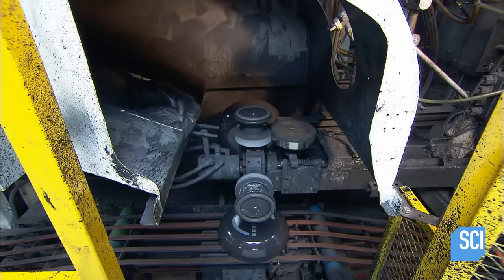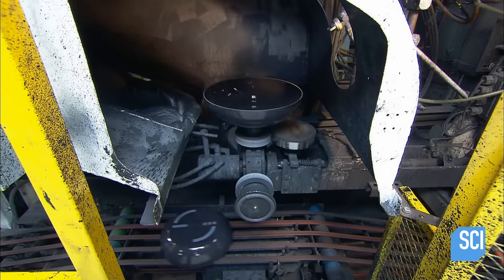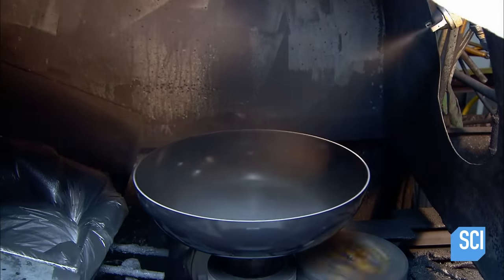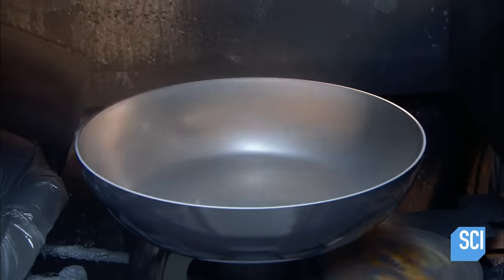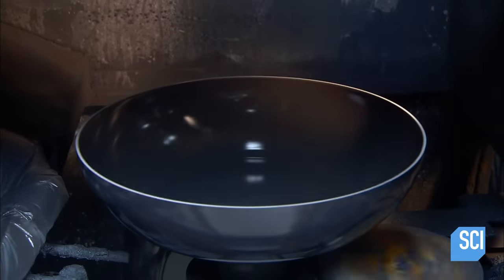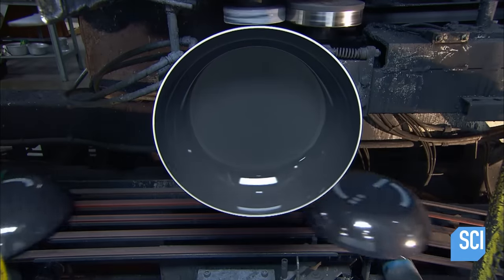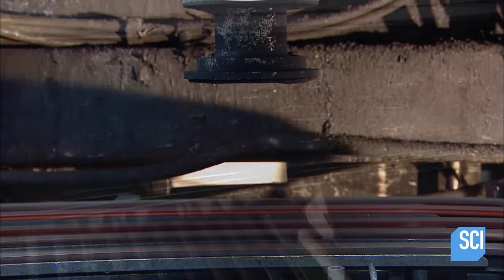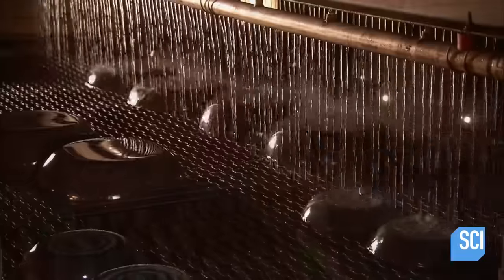A suctioning device picks up the pan and turns it around for the inside coatings. A sprayer applies a special primer that will make the nonstick coating adhere to the pan, then applies the nonstick coating itself. The pans receive two layers of this nonstick synthetic substance. The suctioning device releases the pan and it lands upside down. The pans then journey through the oven again to cure the nonstick finish at around 800 degrees Fahrenheit.